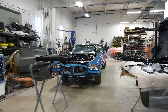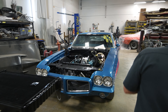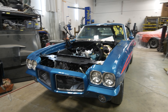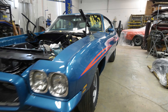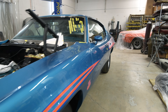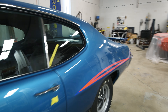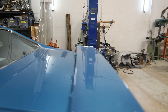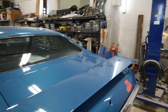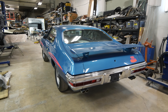Coming up here is a 1971 Judge in Lucerne blue, four-speed. This car came to us mostly like this — we just have to finish the restoration, put some current details and things like that on it. Quite a bit of work, but we didn't do the body and paint on this car. We're putting our touches on it everywhere else. A really cool car — that will be at the show and we'll do a video on it when time permits.